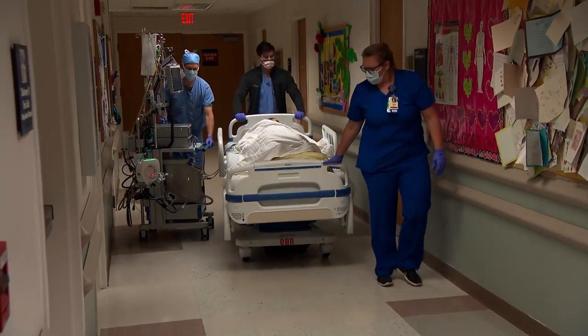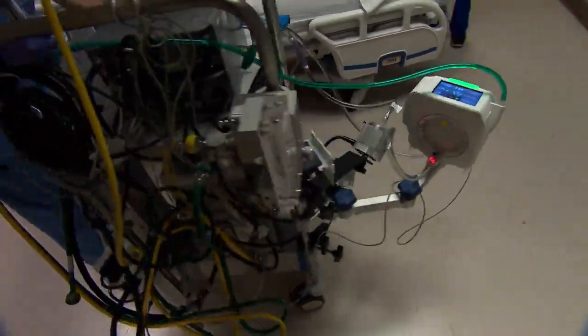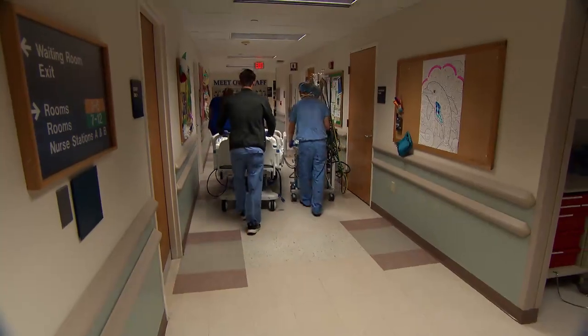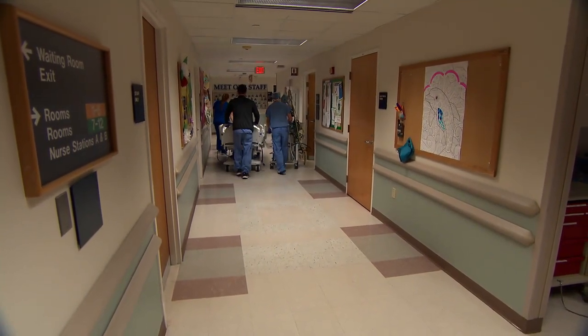One of the biggest barriers in adopting an ECMO program, particularly for physicians, is these patients are very, very sick. And some of those patients, unfortunately, don't live. And then you start to take a step back and question, why are we doing all of this if it's not helping? That was a big challenge that we had to overcome — to show that this really can be good. It'll be a good thing for these patients.